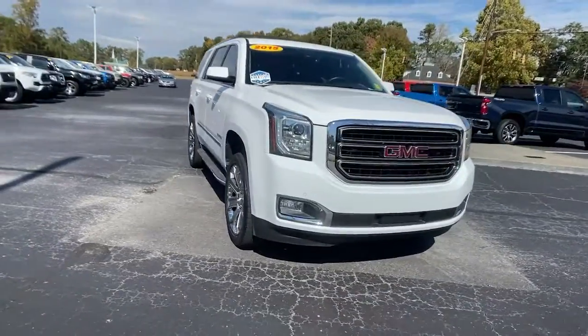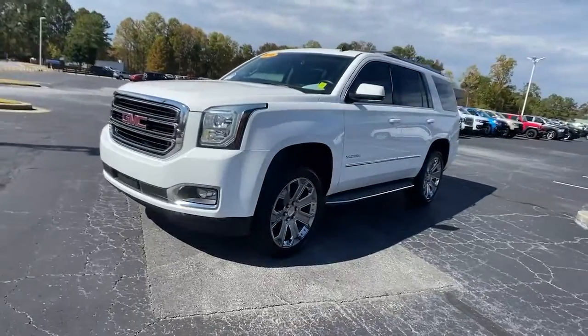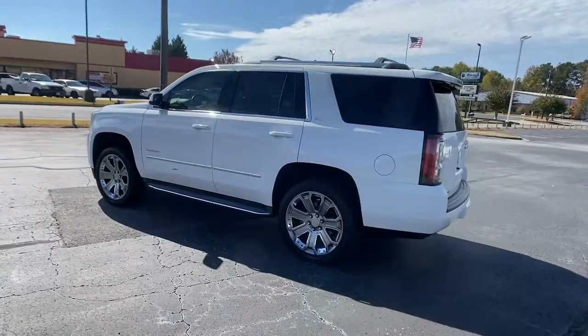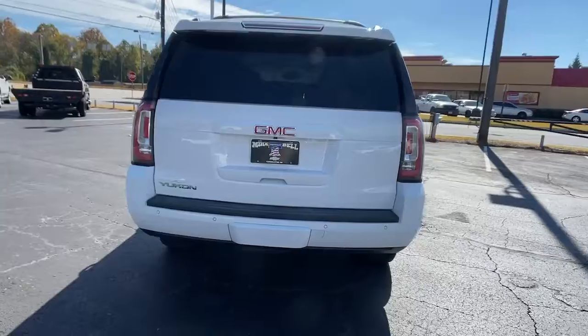Get into a car with value. 2015 GMC Yukon, with less than 150,000 miles on the odometer, this vehicle provides excellent value. Make every adventure all it can be in this spacious, comfortable, and highly capable Yukon.